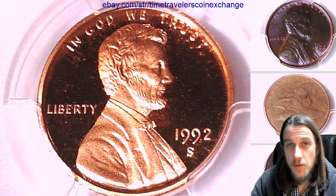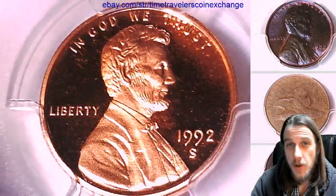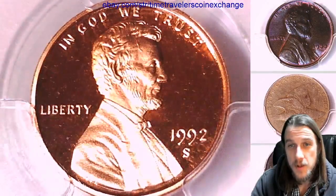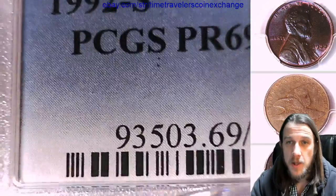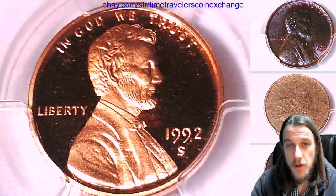Hello everyone, welcome to Time Traveler's Coin Exchange. The next coin we're going to look at is a 1992 S Lincoln Memorial Cent. It's a proof coin from the San Francisco Mint. It has been graded by PCGS and they graded it Proof 69 Red Deep Cameo. We'll take a look at the front and back.